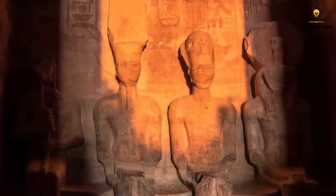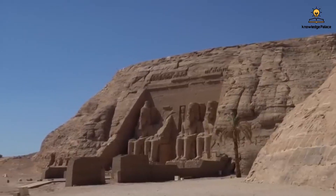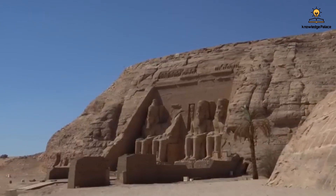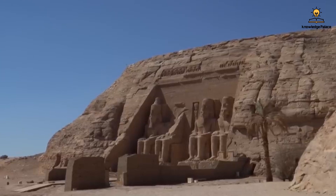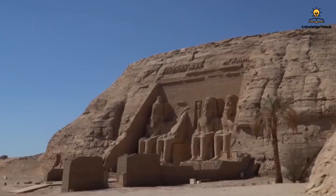The colossal effort paid off, and the temples were successfully moved from their original location on October 31st, 1968. The entire process involved about four years of planning and work, with a cost exceeding $300 million by today's standards. In 1979, the temple was accepted into the UNESCO World Heritage List at its new location.